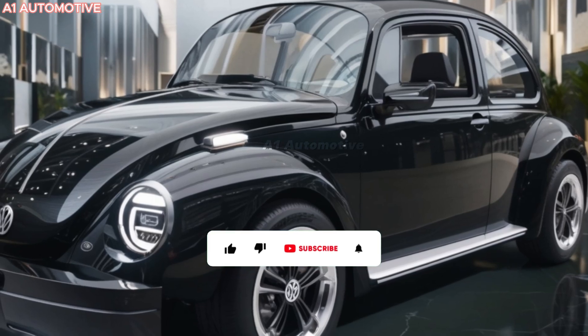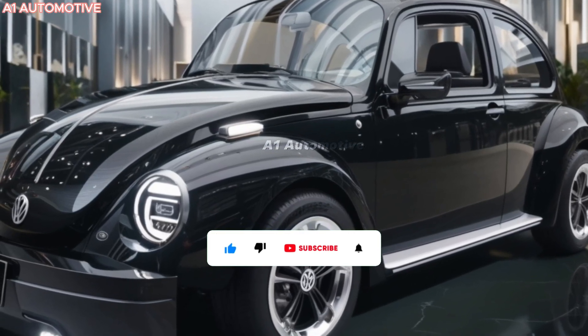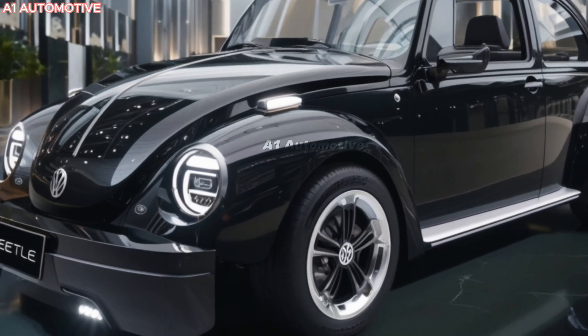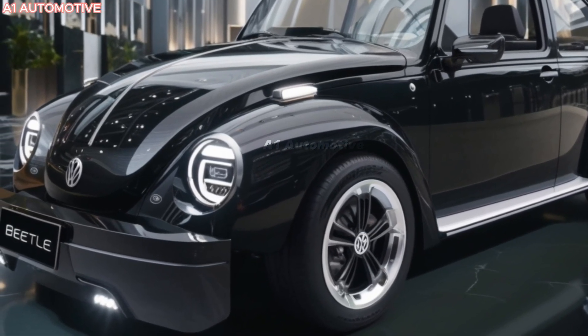The front grille is redesigned with chrome accents, and new metallic paint options enhance its bold presence. Expect the Beetle to turn heads wherever it goes.